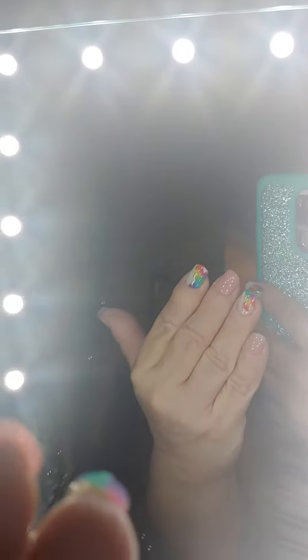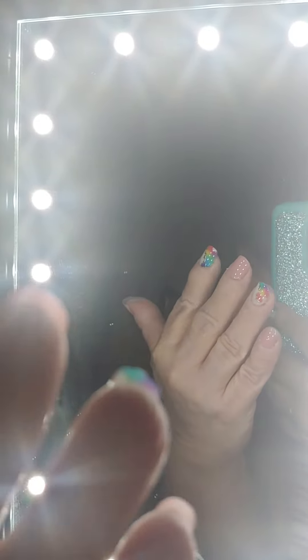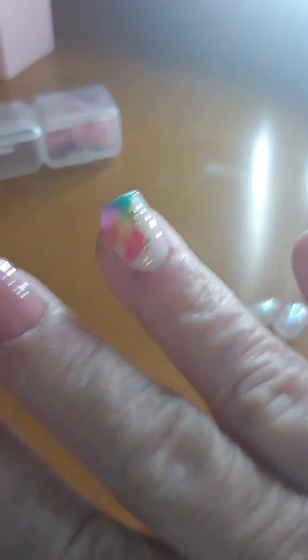Hey everybody. So these — let's see here. There, you can see them. These are the Happy Pride nails. These are the special ones right there, obviously. And then the other ones are pink. And then they have these clear ones, which I did not use. But I think they're so pretty. Very, very pretty.